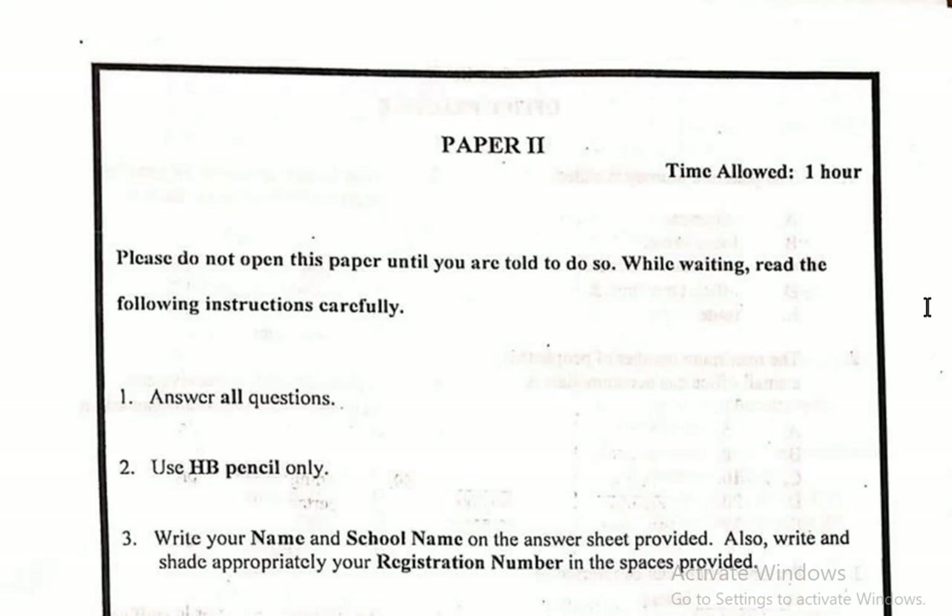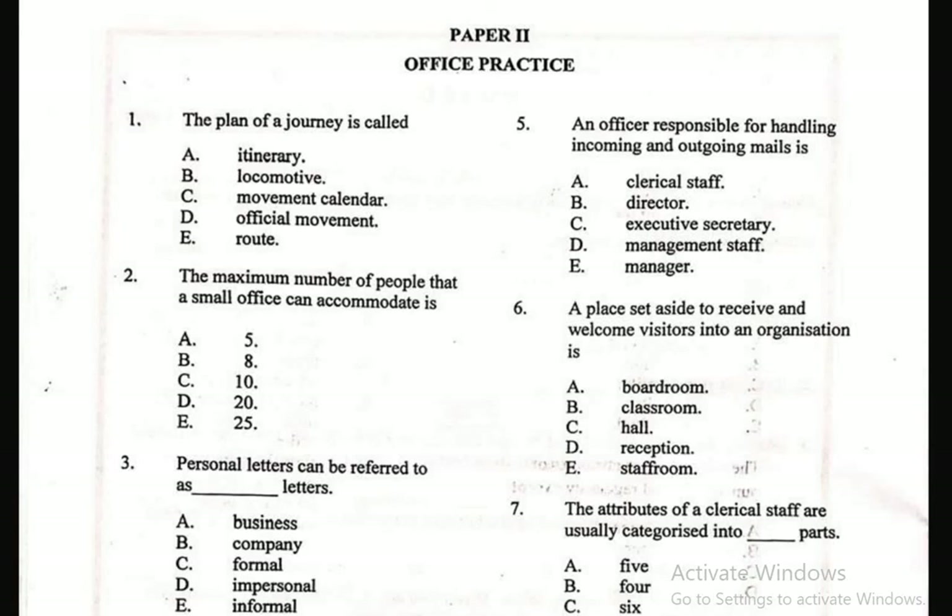Hello, you're welcome to today's lesson. We will be looking at Business Studies Paper 2, which is Office Practice, 2024 Basic Education Certificate Examination. Take note, Paper 2 is Office Practice, and this is an aspect of Business Studies which you are going to see in your examination. Let's take a look at the first question.